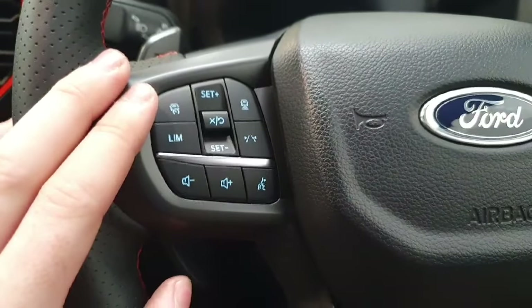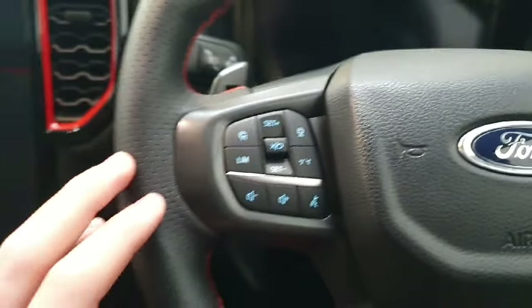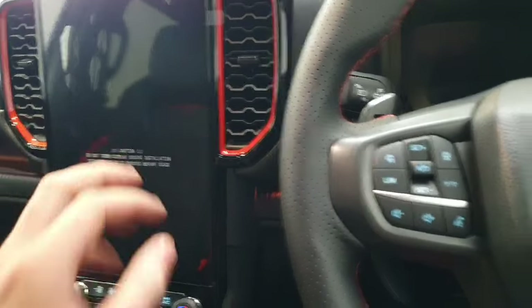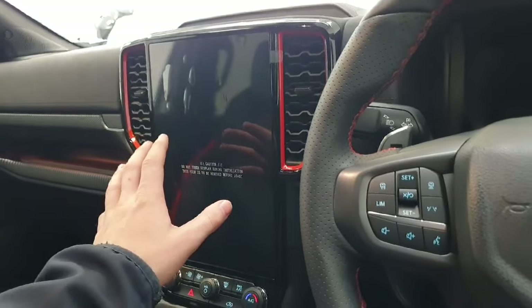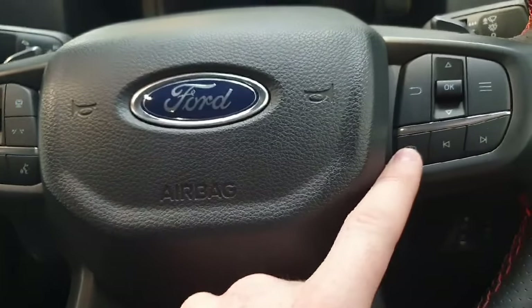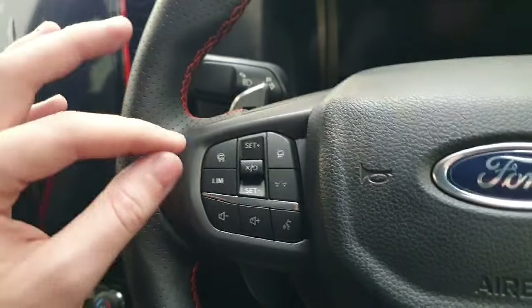Speaking of the driver's multi-function steering wheel, you have left-hand controls for the driver's screen as well as your volume for your infotainment system. On the right-hand side you have more controls for the driver's screen and the center infotainment system, with hands-free calls and skip-song functions.